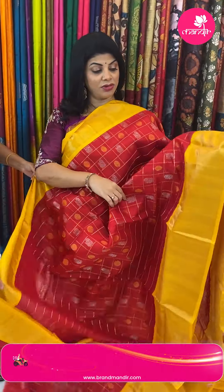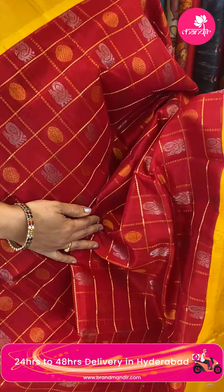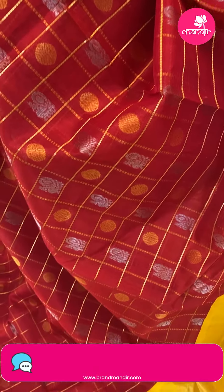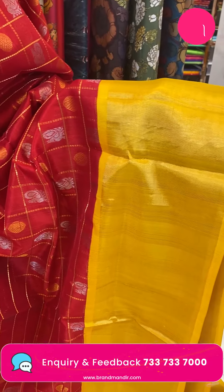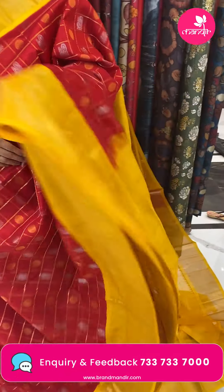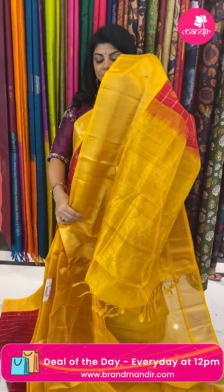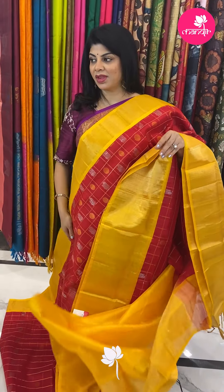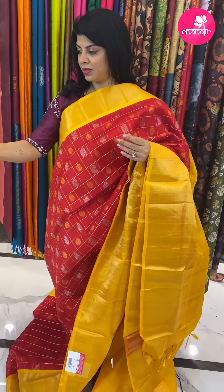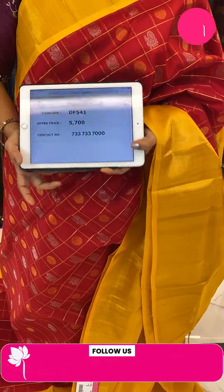Next saree — red and yellow, traditional combination. Checks with peacocks and round butas, dollar butas. Golden silver zari. Border contrast kadi border. Pallu contrast with beautiful floral borders. Blouse contrast plain with border. Pricing: 5,700. Code is DF541. Take a screenshot and WhatsApp us on 7337337000.